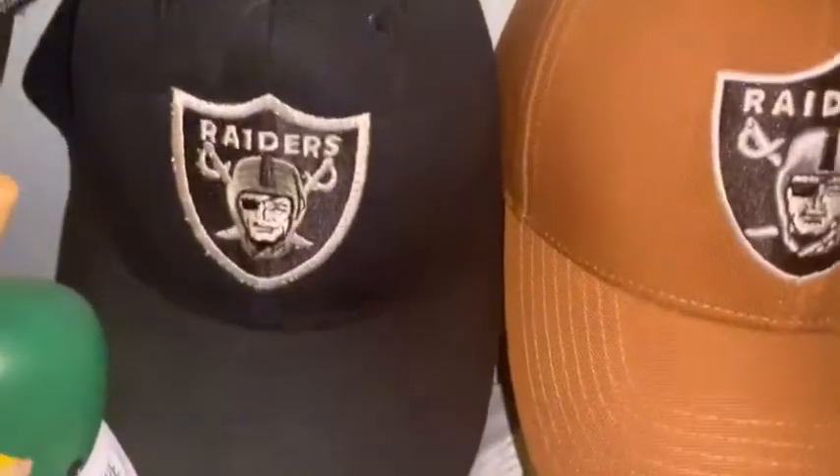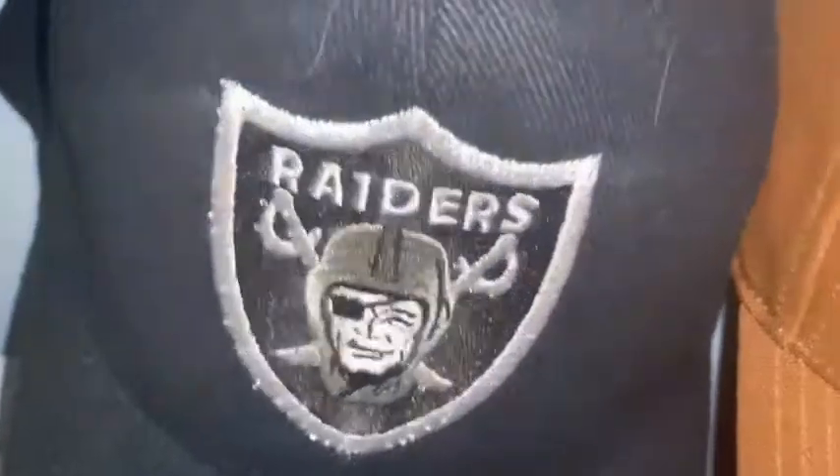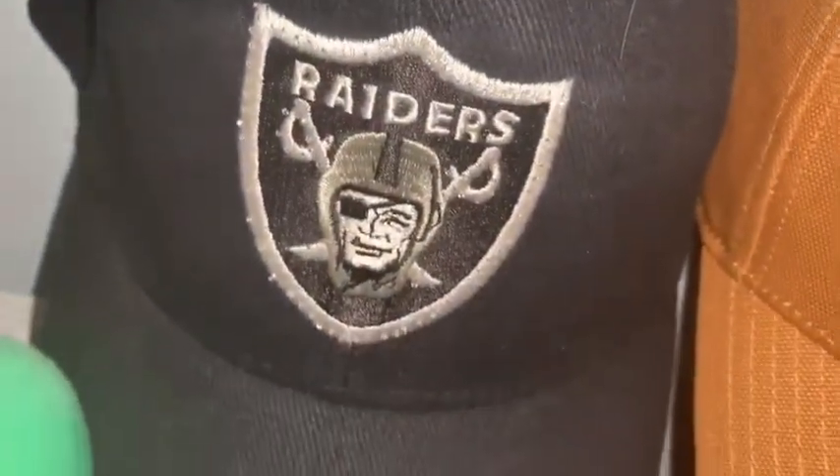Next is a Raiders hat that looks like a normal hat, but it actually glows — there are lights in the logo. You press a button and it lights up.